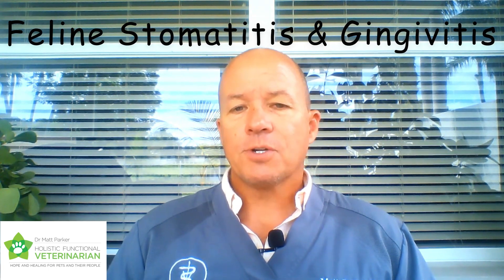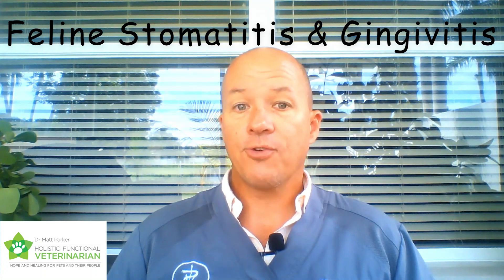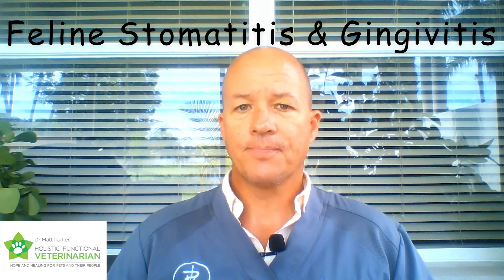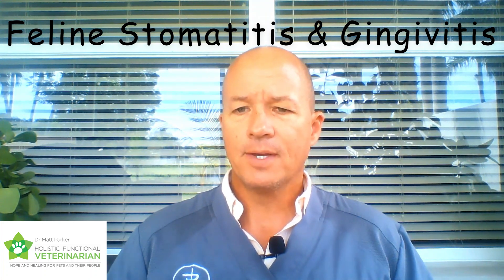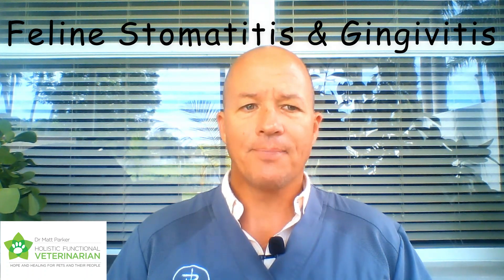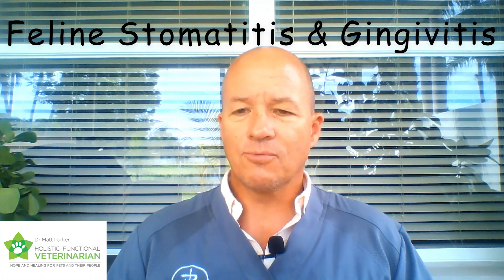Full mouth extractions are what started my questioning of modern Western medicine 15 years ago when I was fresh out of vet school. In vet school, we were taught full mouth extractions as a treatment for feline stomatitis. This was years before I ever started considering anything holistic — I was strictly Western trained. But even with that training, I just knew in my gut, ethically, that it's a crime against nature to pull all the teeth out of a cat's mouth.